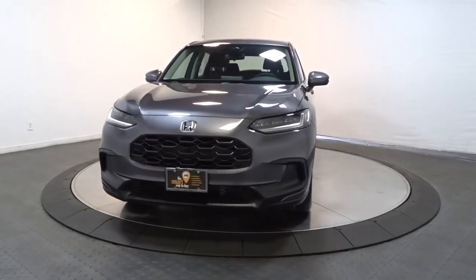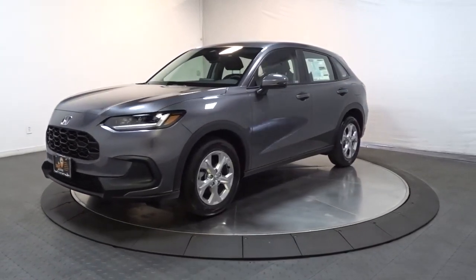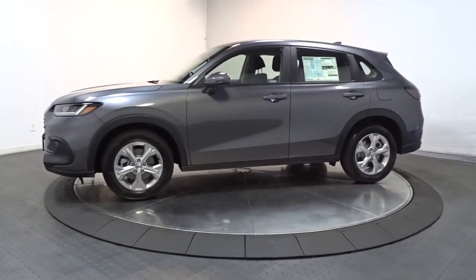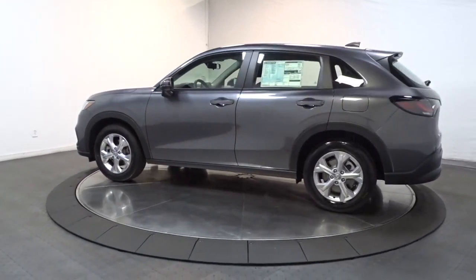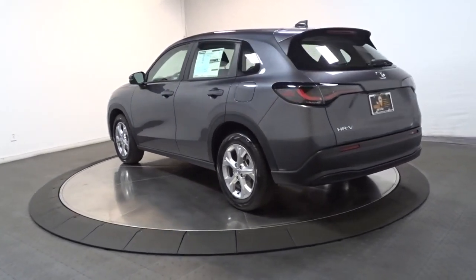Enjoy the view of this 2023 Honda HR-V. Presenting the Honda HR-V, the small SUV that thinks big and bold when it comes to safety, convenience, handling, cargo, fuel efficiency, and infotainment technology. We think you'll agree it's an engineering marvel.